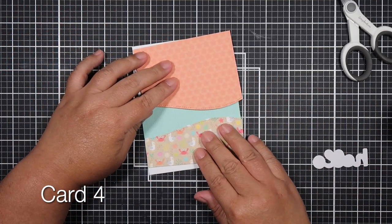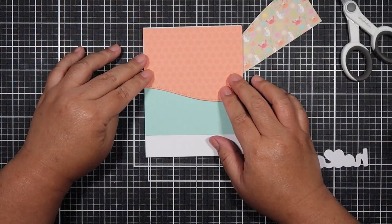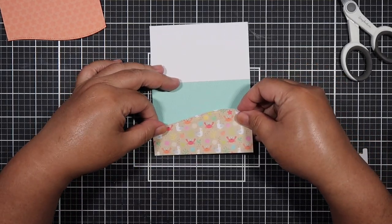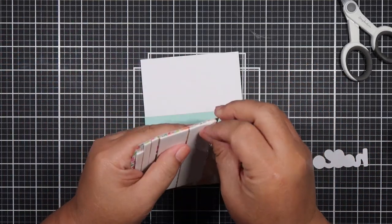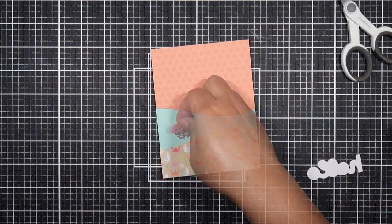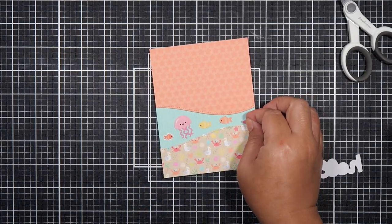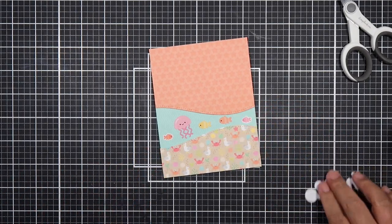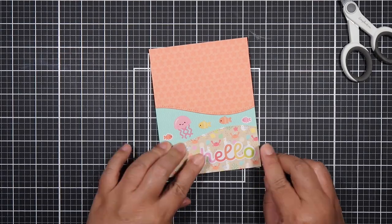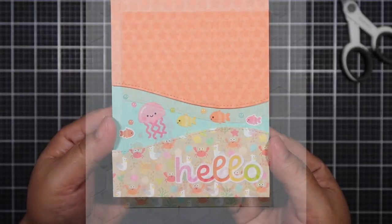Here's a really fun card. I am going to create an underwater scene. I popped up the top and bottom pattern paper with some foam tape and the blue pattern paper is going to act as my water scene. I have the brown pattern paper on the bottom and then the orange one at the top. I'm using mini icon stickers in the middle — look at how cute that little jellyfish and the cute little fish are. I'll put a simple hello at the bottom right and add some epoxy dot stickers, and that completes the card.